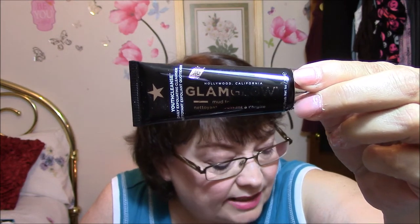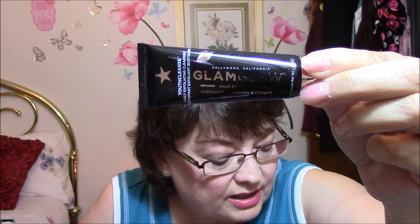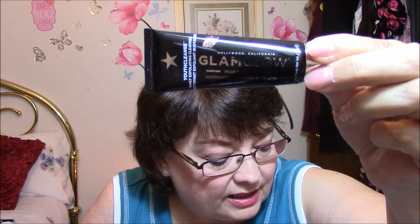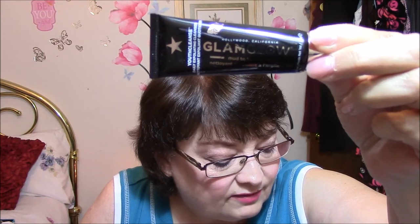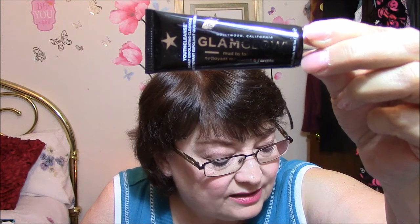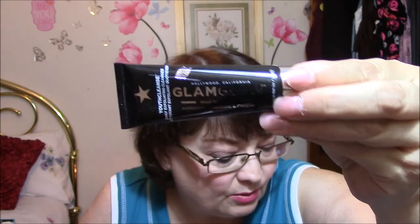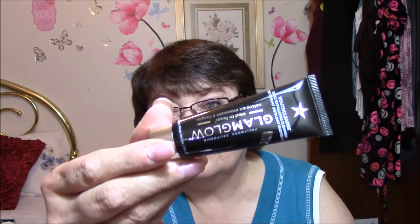Next is Glam Glow Youth Cleanse Daily Clearing Cleanser, designed to gently exfoliate, cleanse, and renew skin to create a more youthful glowing complexion. Youth Cleanse transforms from a luxurious mud into a gentle and effective foaming lather that dissolves makeup and impurities and removes dead surface cells. Full size is $39, and I'm assuming this is a deluxe sample. The five-ounce is the full size; this is one ounce, so this is a third of the full size. That's good, I'll use that.